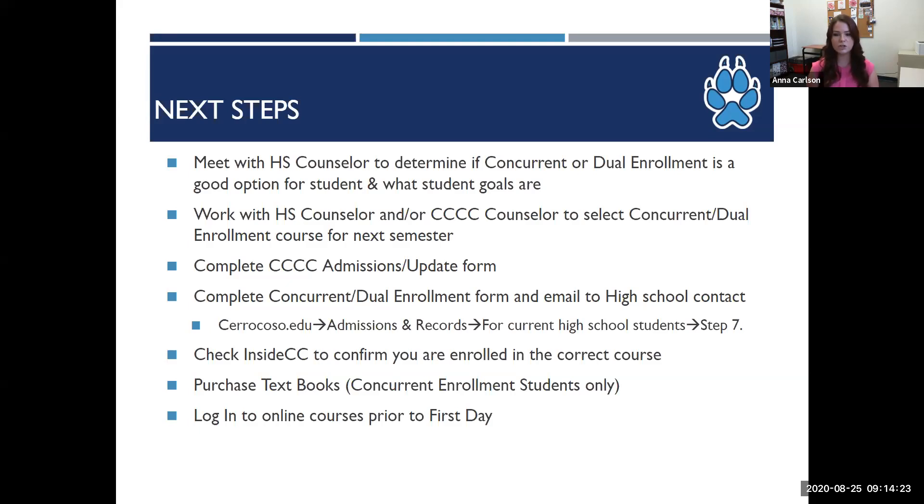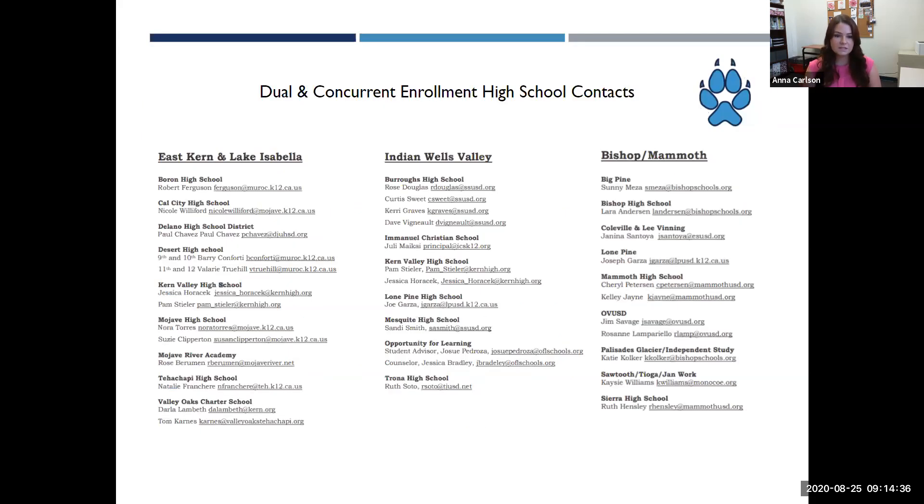On the first day, students should take a look at the course, check out the syllabus, see if there are any assignments due immediately or introduction posts, and familiarize themselves with the course. This is the list of individuals to whom your student should be sending their forms for processing at the high school. In many cases the high school counselor or contact will send the form and transcript directly to us upon approval, but if you receive the form back after approval, you can send it to us for approval on our end and enrollment. We have listed the contact emails for all service areas on the very last slide of the presentation.